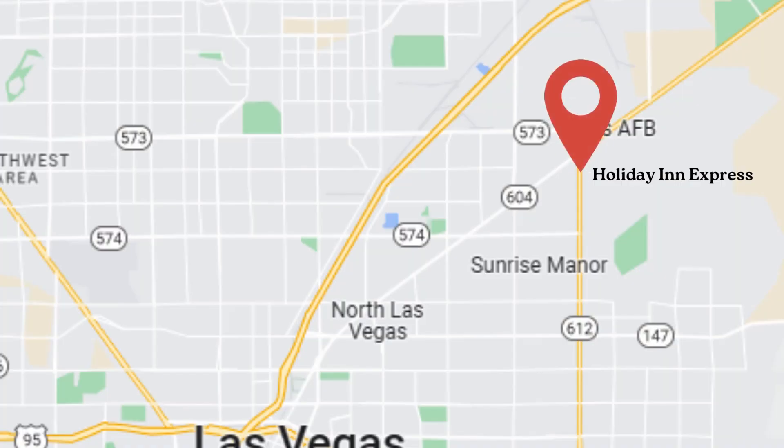Day one — you're going to fly into Vegas, pick up your car, and then head to your hotel. I would suggest staying outside of the city, closer to where we're going to be starting our adventure, and that would be the Holiday Inn. It's a perfect location, just outside the city, and this will get you up nice and early without hitting any traffic delays in the morning.